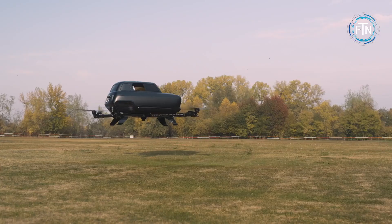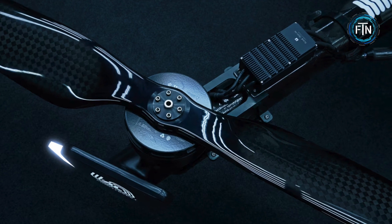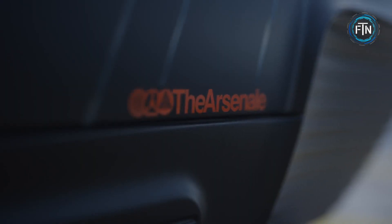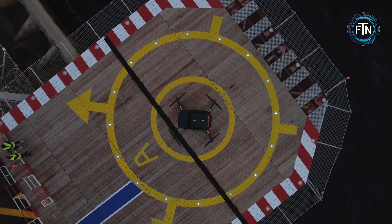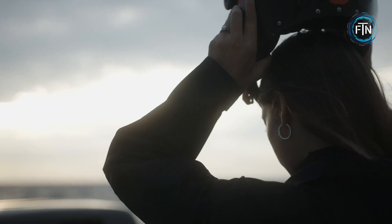Paying homage to the celebrated Renault 4, the Air 4 concept embodies Renault's dedication to pushing the boundaries of mobility solutions. Drawing inspiration from the Renault 4's practicality and adaptability, the Air 4 is engineered to seamlessly navigate the complexities of urban airspace. This all-electric aircraft boasts a beautiful design and is equipped with multiple propellers that facilitate vertical take-off, landing, and forward flight.